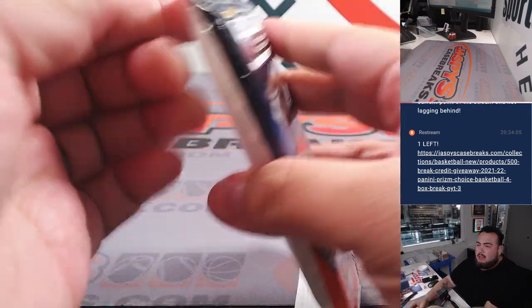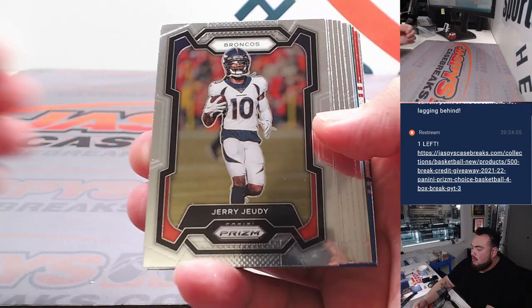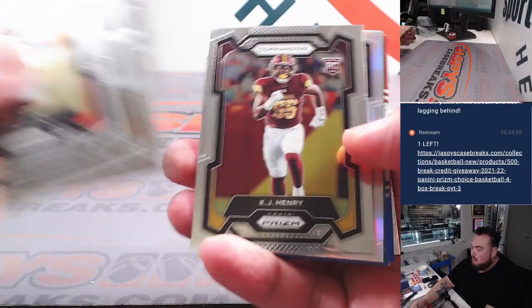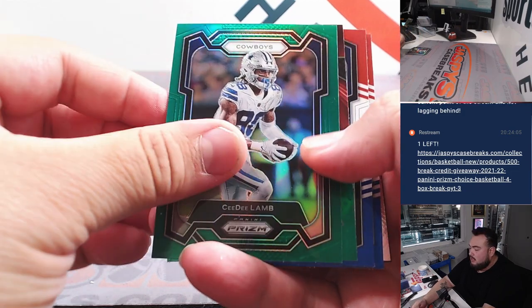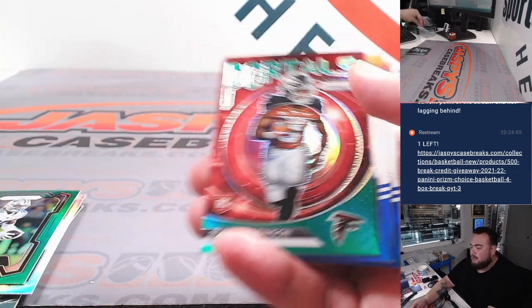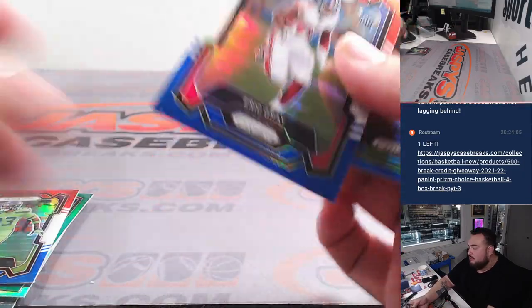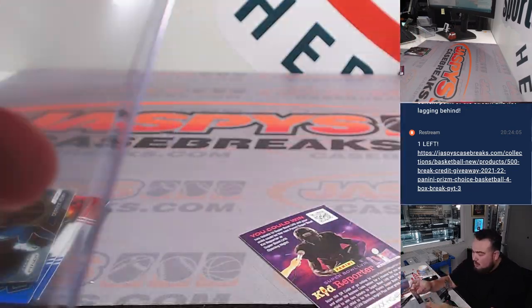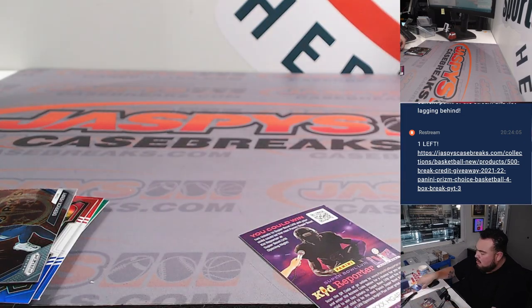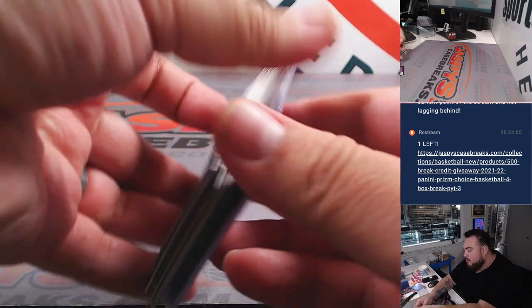Alright, here we go, here's the pack — let's see what we got here. We got a green CeeDee Lamb, a nice portal's green John Robinson, then red, white, and blue Eric Gray rookie, a little Drake London, a little Derrick Henry. Alright, nothing super crazy out of there.